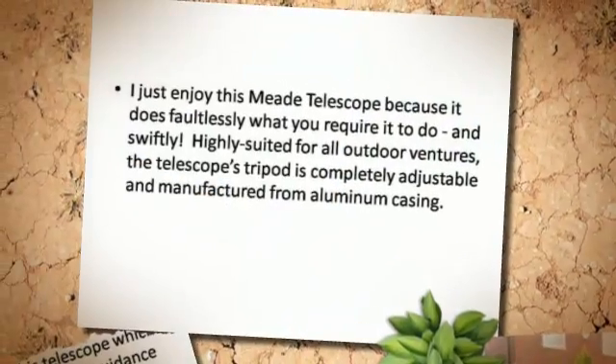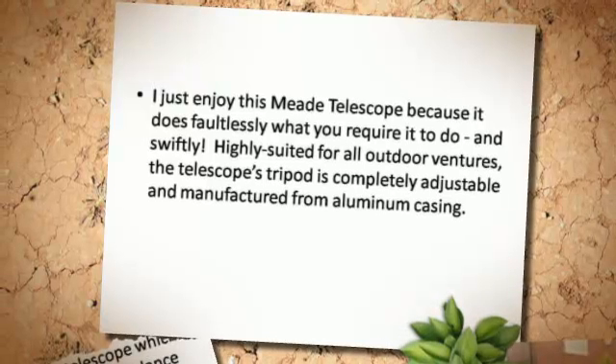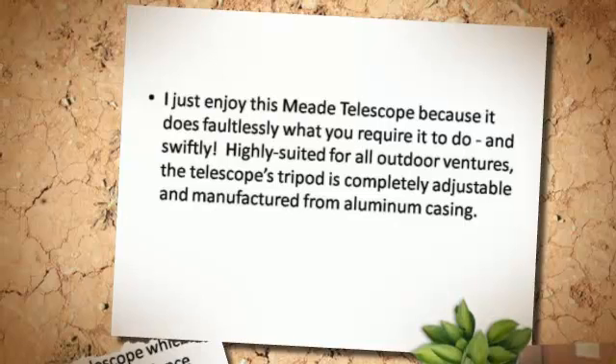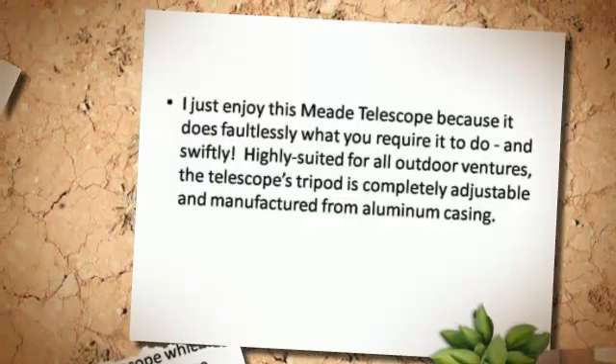I just enjoy this Meade telescope because it does faultlessly what you require it to do, and swiftly. Highly suited for all outdoor ventures, the telescope's tripod is completely adjustable and manufactured from aluminum casing.